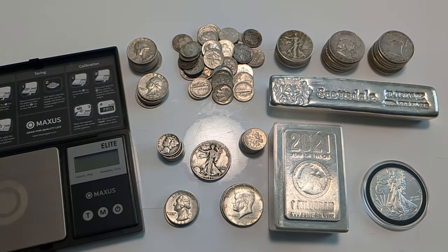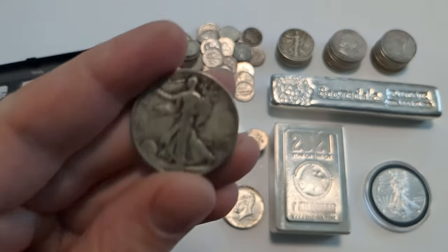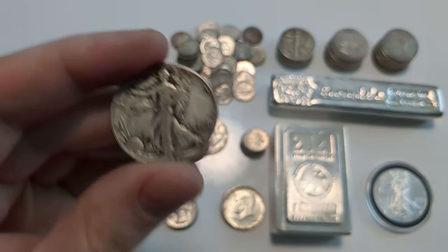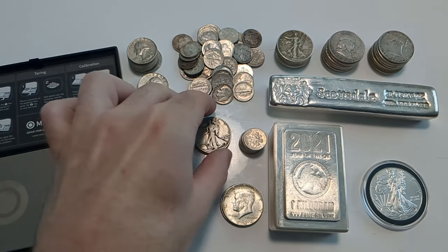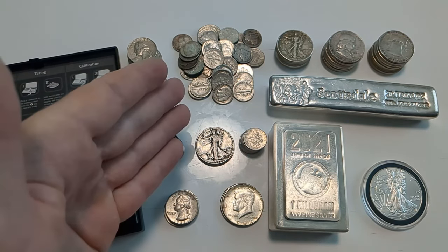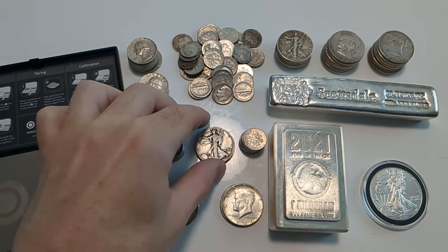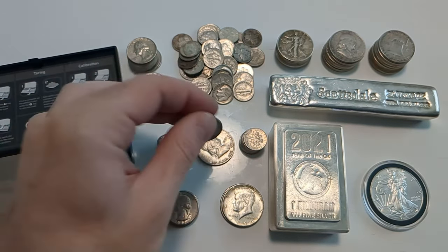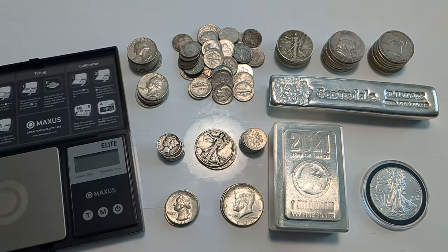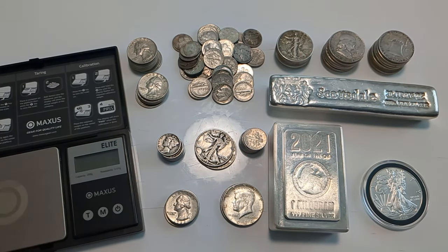I'm also going to talk about some of the most recent price action in the junk silver market, because it's pretty interesting and it highlights some appealing characteristics of these 90% silver coins. Face value is just the nominal value of these coins on their face. Just like their clad counterparts still minted today, quarters, dimes, and half dollars — even when they're silver — are legal tender with a nominal dollar value. Half dollars are worth 50 cents, dimes 10 cents, and quarters 25 cents.